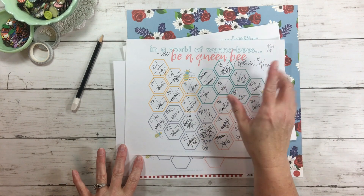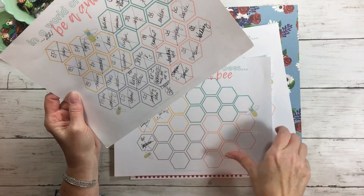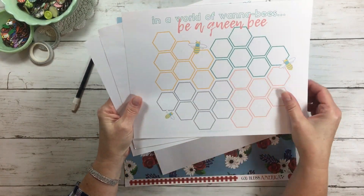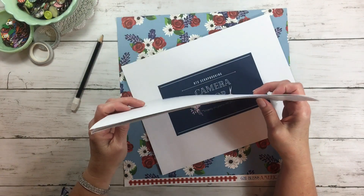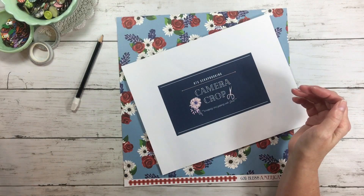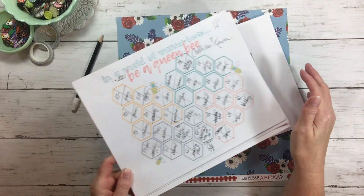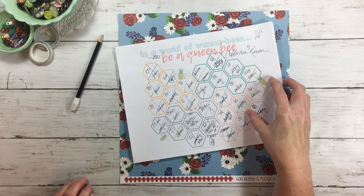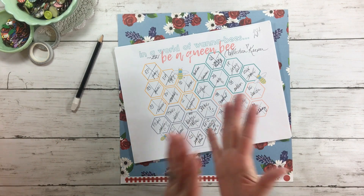If you'd like the Queen Bee Wannabe tracker, I'll have the blog link below — this lady lovingly created it and you can print it out to keep track of anything in your life. I'm using it to track collections and so far we've played with over 30 collections over Patreon. We also have Camera Crop every other Friday night, plus Allison Davis and her six-by-six class, and organizing videos — a little bit of everything. You're more than welcome to come hang out with us.